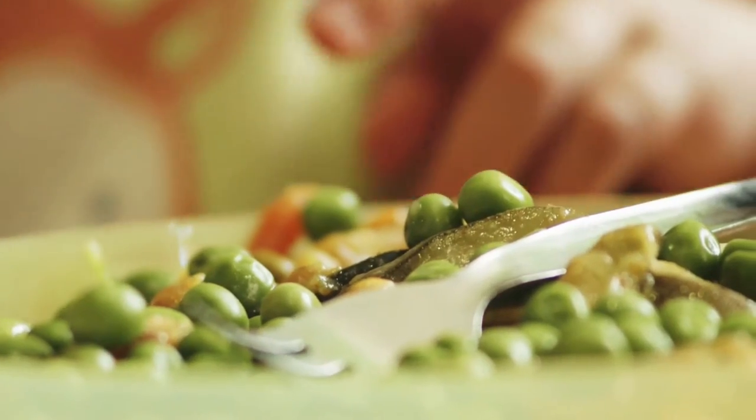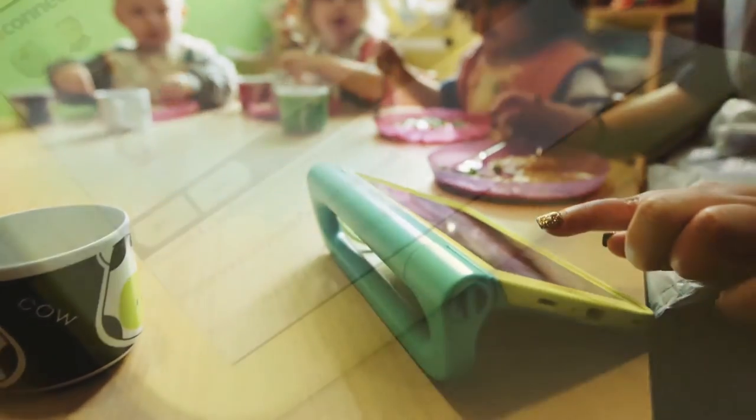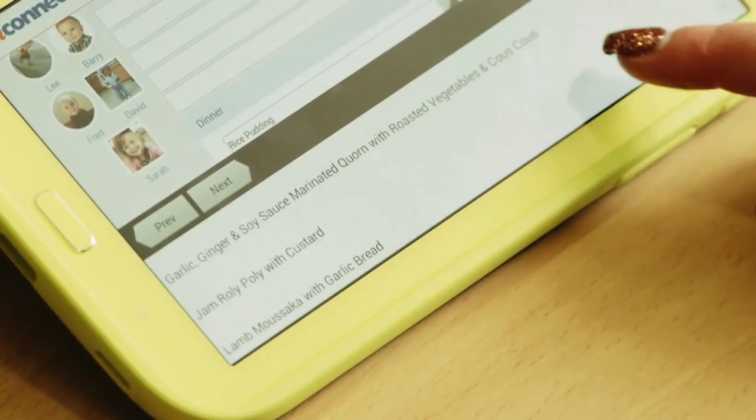For mealtimes, it generates for all of the children on that day what meals they have had, and at the end of the day the nursery manager can print off or email the parents.